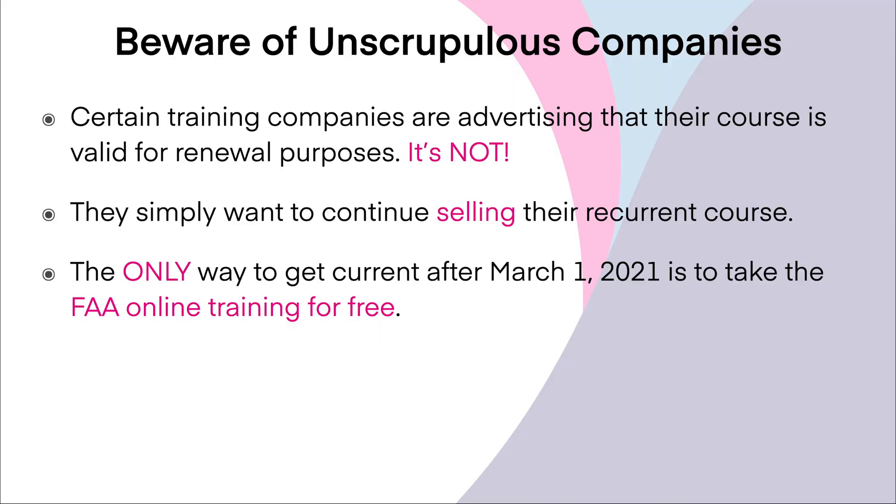I want to give you a warning about some unscrupulous companies out there. Certain training companies are telling you that if you buy their course, it will be valid for renewal purposes — and that's a big lie. They just want to continue selling their recurrent training course. The only way to get current after March 1st of 2021 is to take the FAA online training for free. Nobody's third-party course qualifies for recurrent training purposes, regardless of what companies tell you.